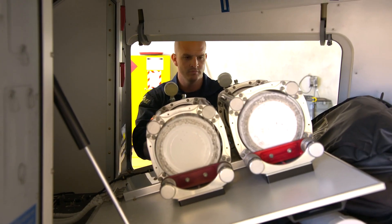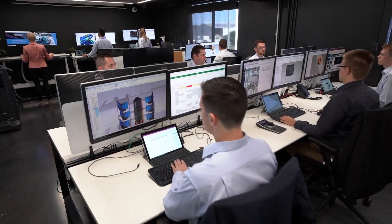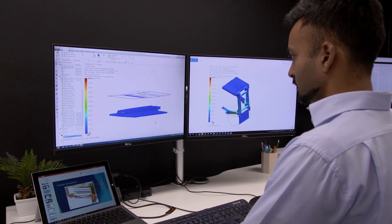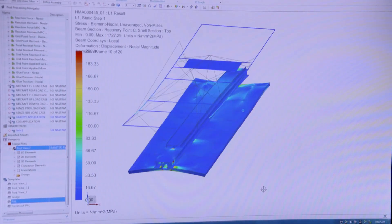We use a range of Siemens technologies. We use NX in the computer-aided design and engineering environment, and we also use TeamCenter for product lifecycle management. These technologies help us manage our whole digital environment, letting us understand our design process from requirements right through to what we integrate onto the aircraft to provide the special missions.